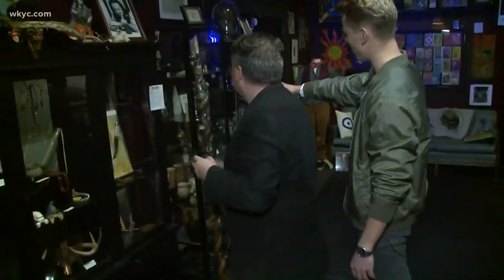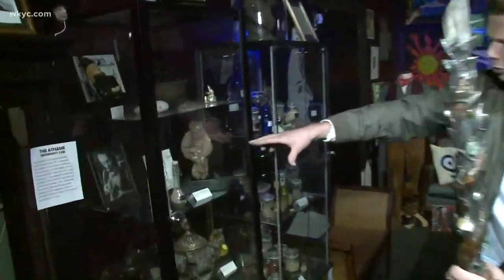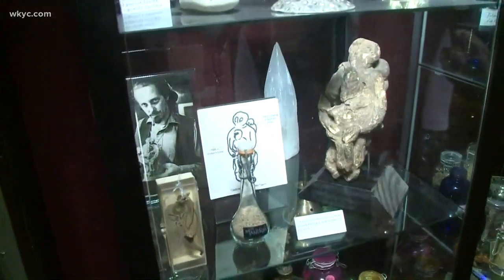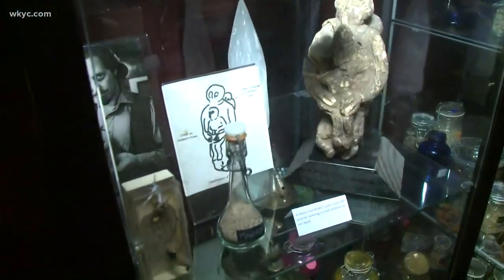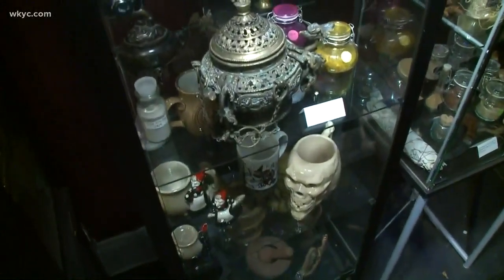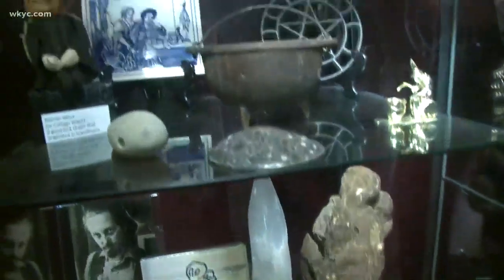There are a lot of other different things over here as well. This is our mandrake root — it's over 200 years old, and it's carved to look like a woman carrying kids. So this would have been used for fertility magic. You may remember these from Harry Potter or perhaps Pan's Labyrinth. It's a very magical root, and we're very proud to have it on display here.